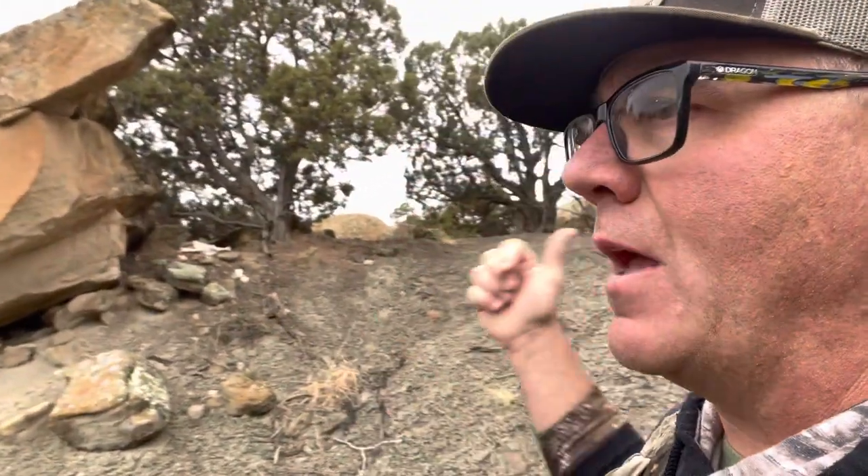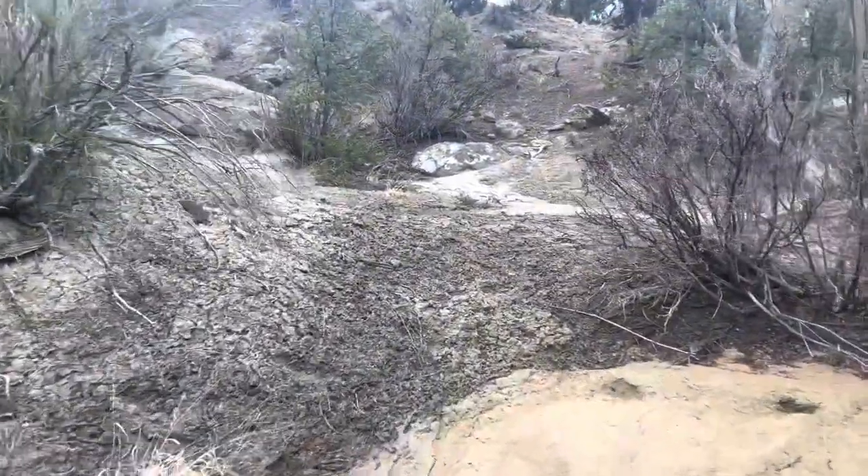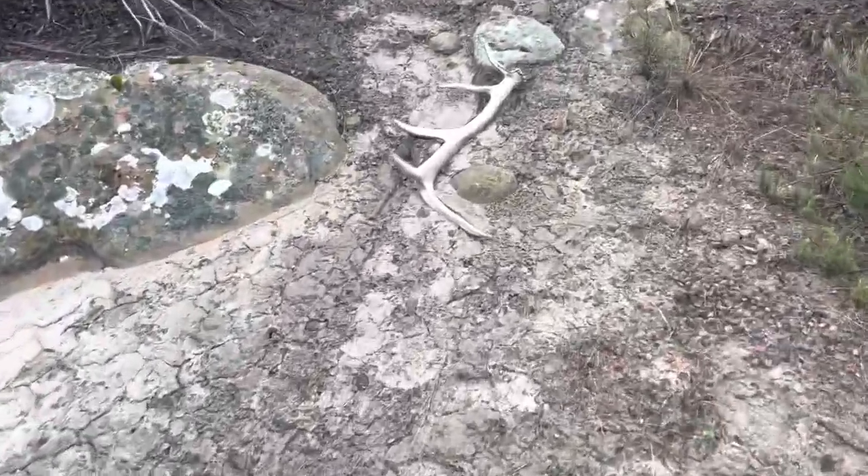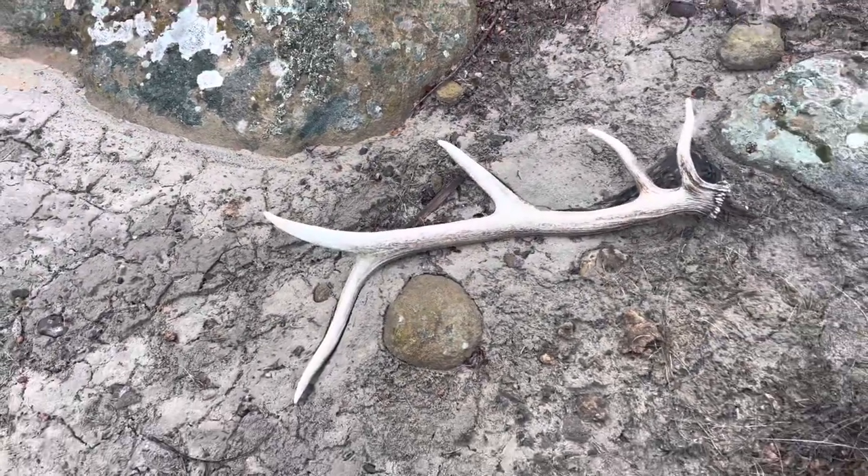Man, I have been at it hard and glasses are all fogged up, it's been snowing off and on. Just found my first shed — it's not a brown, looks like a hard white. I am so glad to find one. I finally got out of where those guys had been gridding looking for those browns. I had seen a bunch of bones up here — it was a cow elk. And I looked down in the draw and right down there is a nice elk shed. Let's go get it. Looks like a little five-point hard white. Kind of a long-beamed hard white five. Awesome.